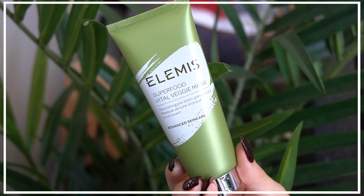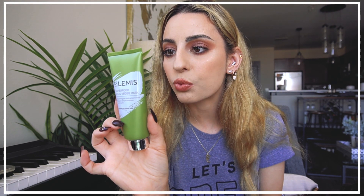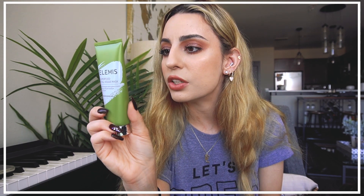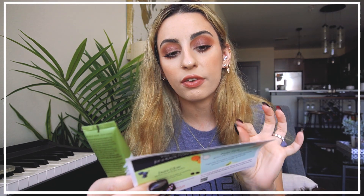Next we have from Elemis — the Superfood Vital Veggie Mask, a nourishing prebiotic green mask. It contains broccoli seed oil, avocado, omega fatty acids, vitamin C, and passion fruit acids. That sounds really exciting. I would love to use this as long as it doesn't have any nut products in it.